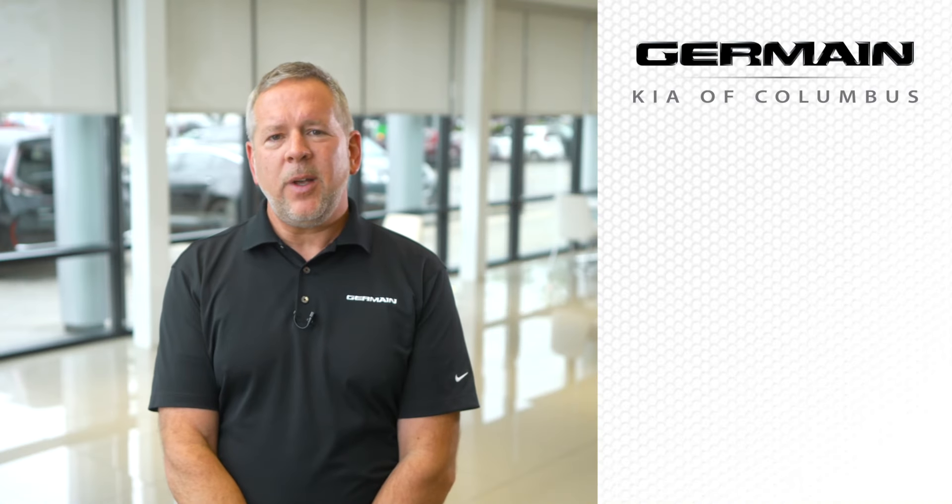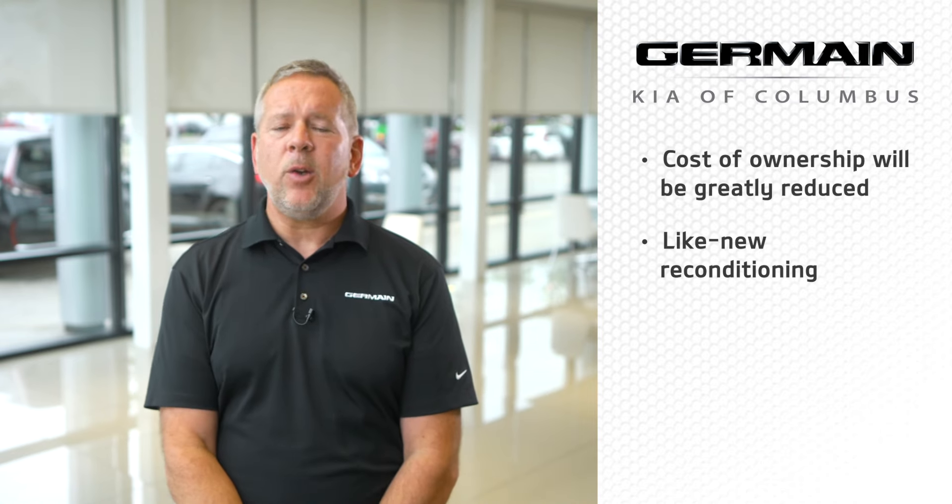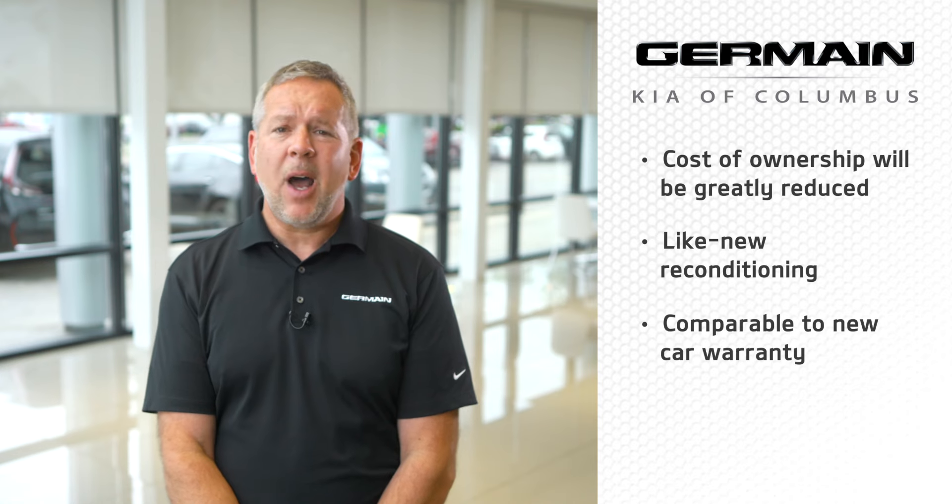With a Jermaine CPO vehicle, your overall cost of ownership will be greatly reduced. You'll enjoy the peace of mind of like-new reconditioning standards and have a comparable-to-new car warranty, all at a fraction of the price.